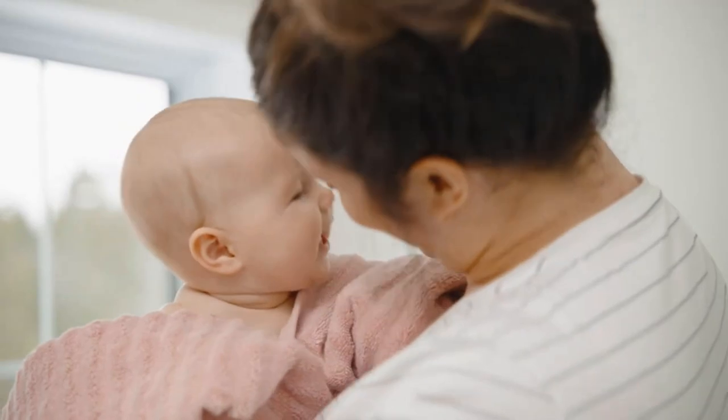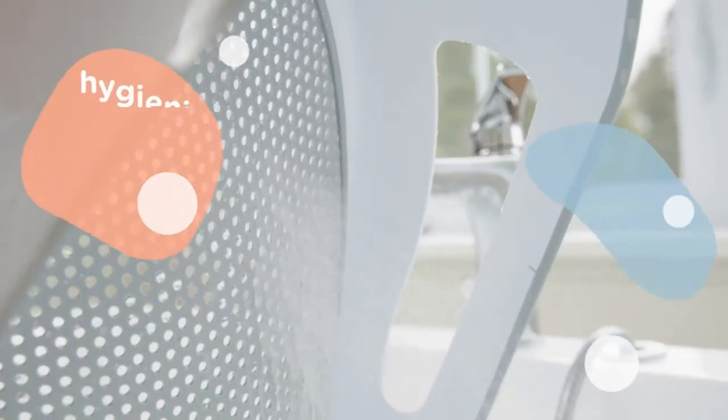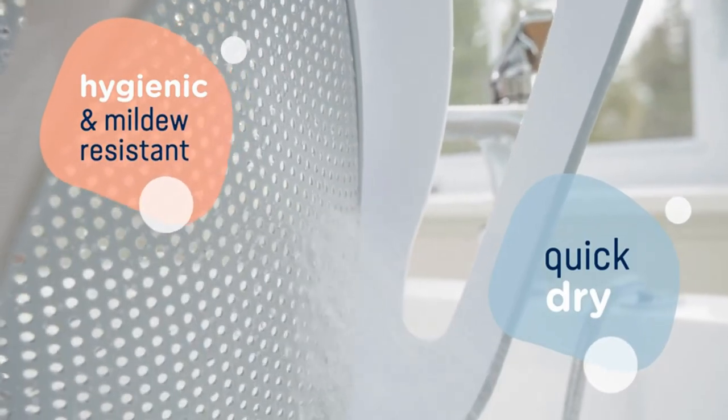Other notable features of this tub are a drainage plug and a small cubby hole by the foot stop that holds things like soap, washcloths, or small toys.